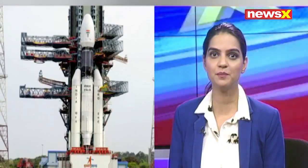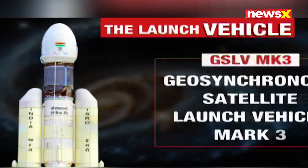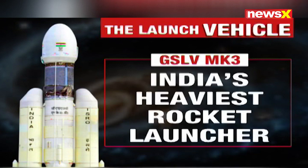It has twice the capacity as compared to the GSLV MK2. The GSLV MK3 stands for Geosynchronous Satellite Launch Vehicle Mk3, also called the Bahubali thanks to its launch capabilities, and is India's heaviest launch vehicle till date.